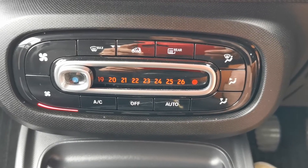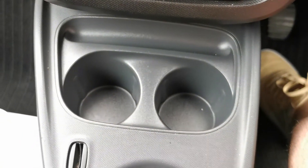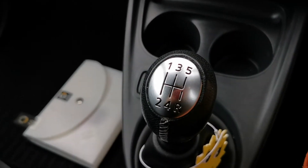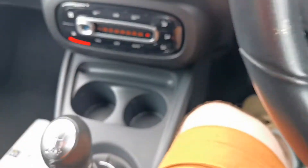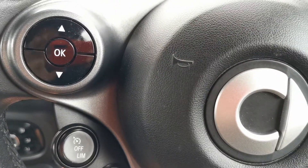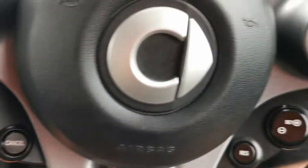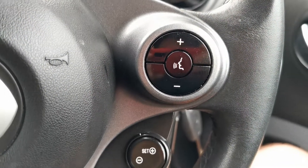Air con with climate control and recirculation, more cup holders, and then the five speed manual gearbox there. Over on the steering wheel it has cruise control, which you operate from these controls here, and then that's your audio controls.